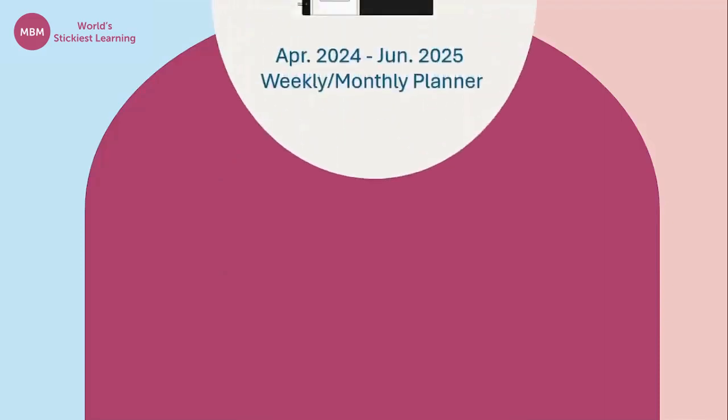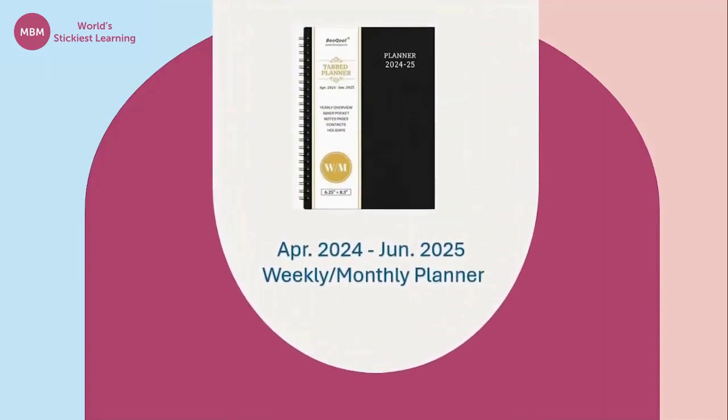Hello, I'll be reviewing the April 2024 to June 2025 weekly/monthly planner, which you can buy on Amazon.